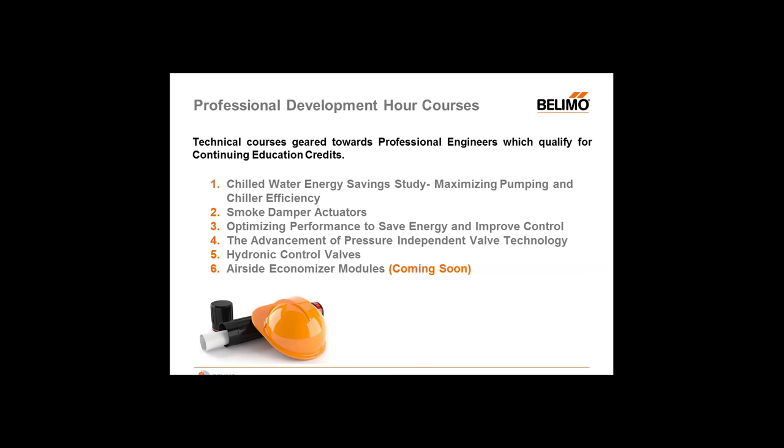We have five PDH courses right now and we are working on a sixth. Our courses are: Chilled Water Energy Savings — Maximizing Pumping and Chiller Efficiency, which is delta T management based on the MIT case study; Smoke Damper Actuators — Optimizing Performance to Save Energy and Improve Control; an energy valve presentation; the Advancement of Pressure Independent Valve Technology; Hydronic Control Valves; and a brand new course in the works — the Air Side Economizer Modules. These courses can also be attended by those who are not professional engineers; you just will not receive any continuing education credit, but you can surely sit through the course.